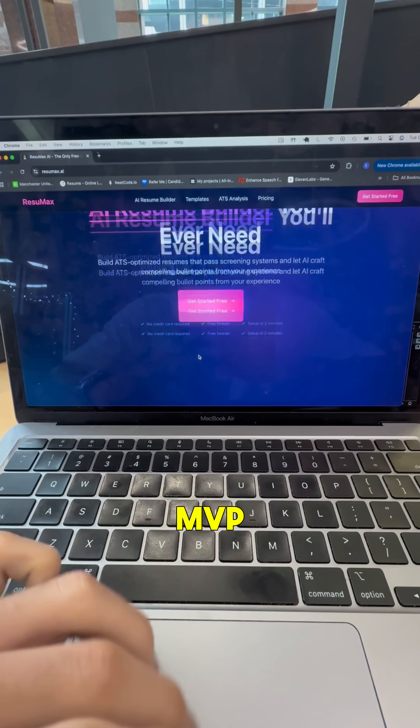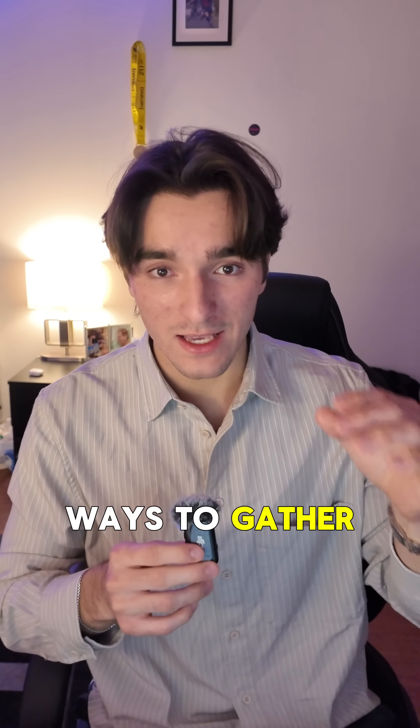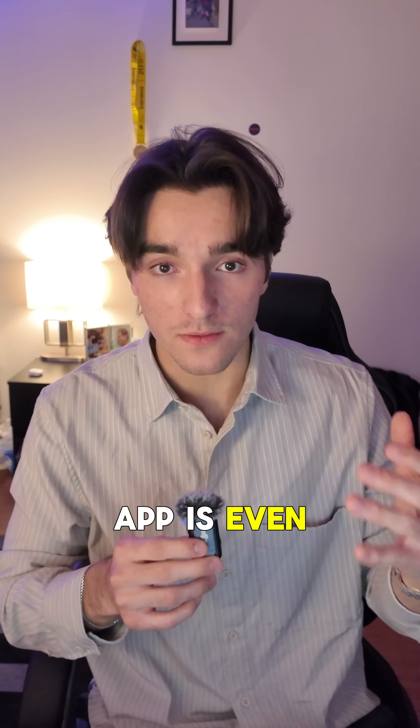Before releasing your MVP, create a waitlist page so users can sign up early. A clean landing page at the start is one of the easiest ways to gather interest before your app is even built.